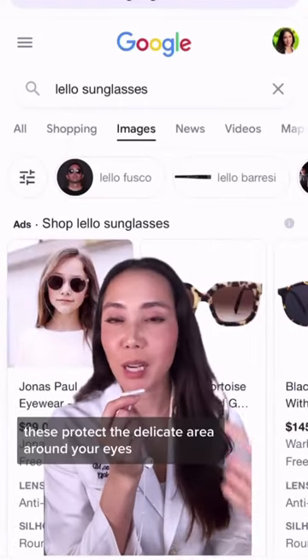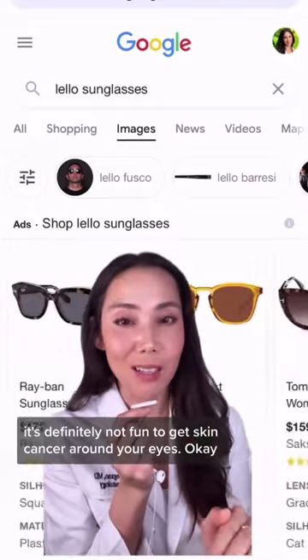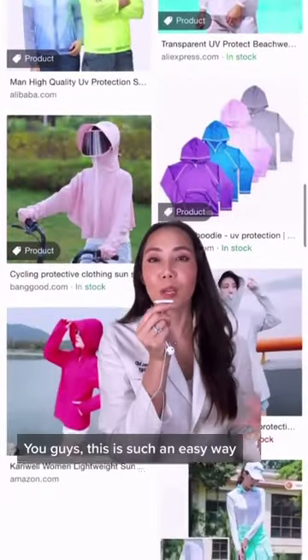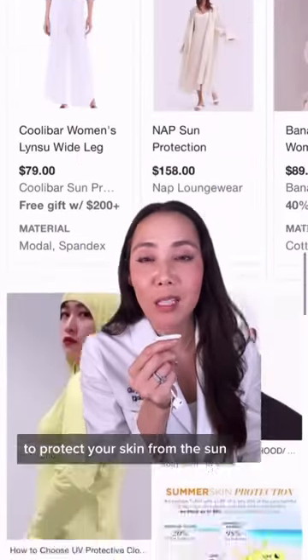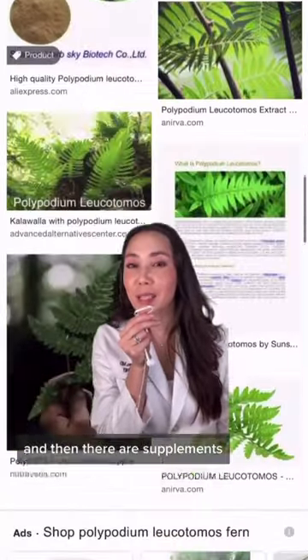Don't forget your sunglasses — these protect the delicate area around your eyes. It's definitely not fun to get skin cancer around your eyes. There's also sun protective clothing, which is such an easy way to protect your skin from the sun, and there are a lot of cute and affordable options out there.